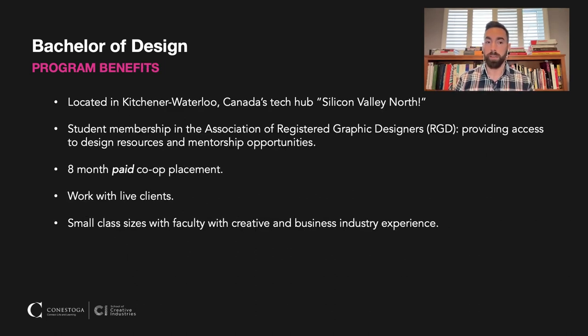In terms of program benefits, we are located in Kitchener-Waterloo, which is often referred to as Canada's Tech Hub or Silicon Valley North. We have a Google campus here in town, Desire2Learn, Shopify, and a number of other tech companies that many of our students end up working for, as well as many tech startups too. The region is very rich in job opportunities for our graduates.